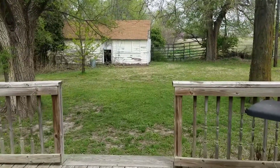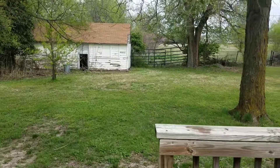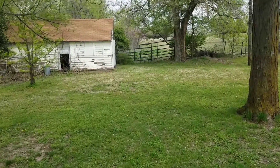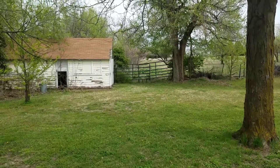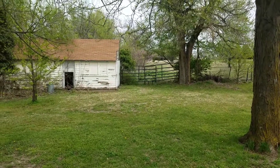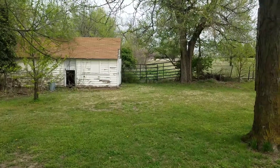That old storage building is on this property — it does need a little bit of work, but if somebody wanted to fix it up it would make a very good storage building. If you get on my website there is an aerial view of this property. It's a very long slender rectangle that goes all the way back — almost to 30th Street, it goes back so far.